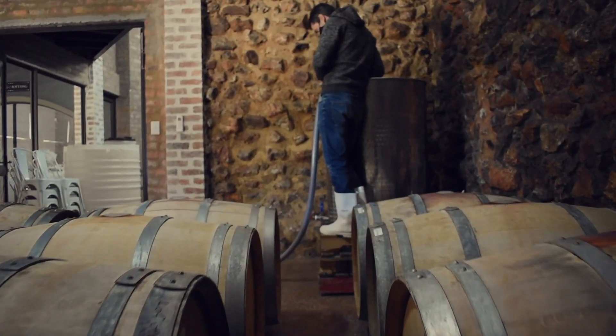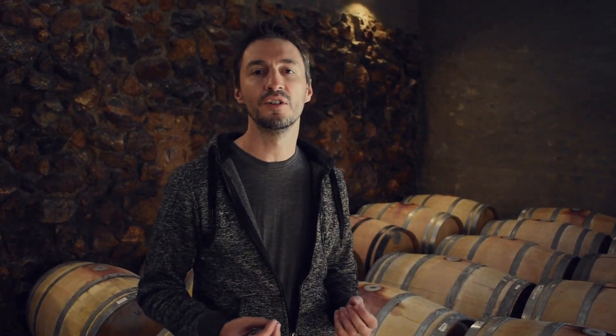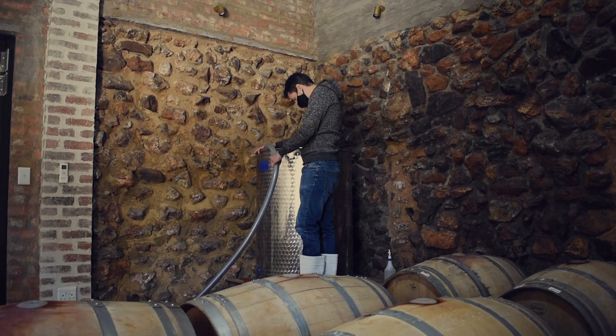The wine will be in barrel for about a year and we'll keep assessing and tasting it to see how it's coming on, and then at the right moment we'll bottle it — we're looking at about 6,000 bottles of wine.